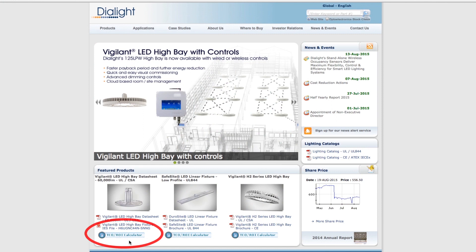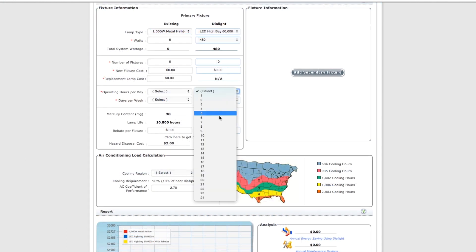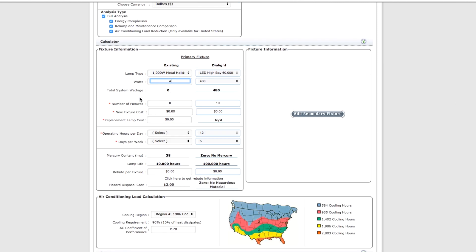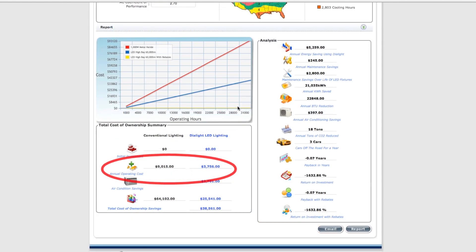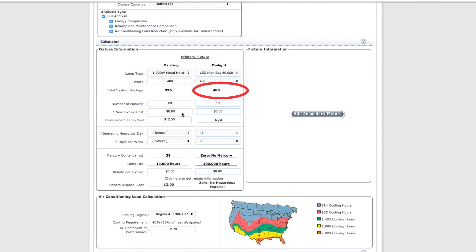If you go onto our website, we actually have an ROI calculator. You put in how much air conditioning you use throughout the year, you put in your electricity — all of that stuff — to see how much return on investment you'd get. It also has a low wattage, so it doesn't draw a lot of power out of your building.